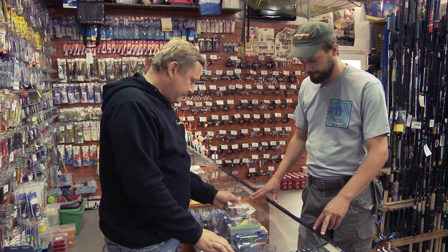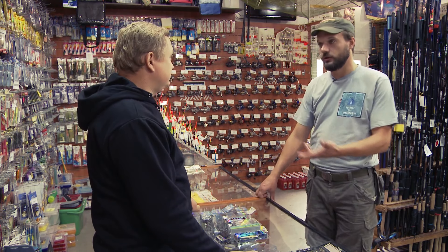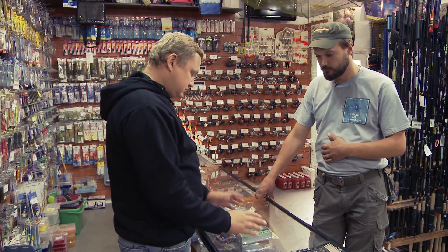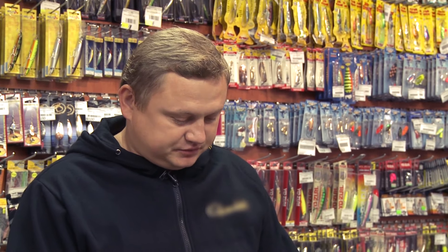Что это такое? Вообще воблер — это приманка, которая имитирует рыбку, раненую рыбку. В зависимости от проводки и от навыков рыболова, он может имитировать её по-разному. Есть воблеры тонущие, есть плавающие, есть медленно тонущие, есть так называемые попперы, есть незацепляйки, есть на разные виды хищной рыбы.